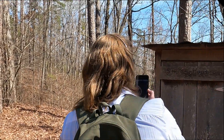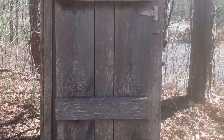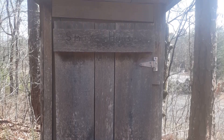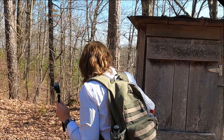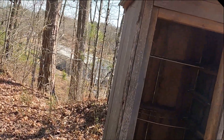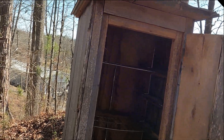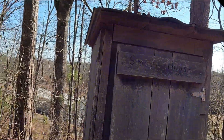This is the smokehouse. You see the inside? They used to have these wire things set up. Guess you don't have to have a very big smokehouse.